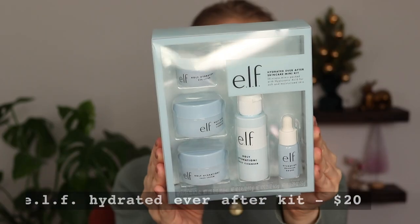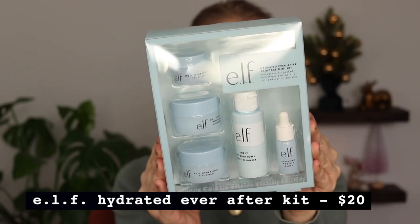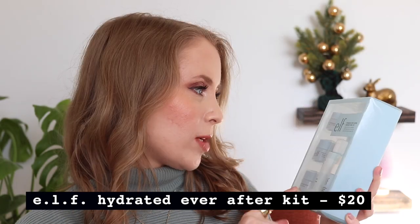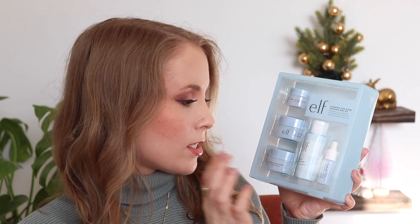The next product from ELF is partially a gift — their Hydrated Ever After Skincare Mini Kit. I was shopping for someone looking for a good face cream. This comes with a lot of their Holy Hydration products: the Holy Hydration cleanser, face cream, cleansing balm, eye cream, and their hydrating booster drops — all in mini sizes. I think I'm going to keep the cleansing balm for myself because I've been wanting to try it, and then give the other products to her in a little gift bundle.